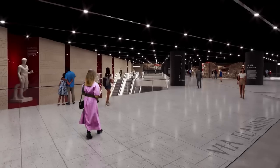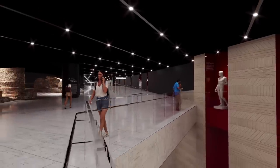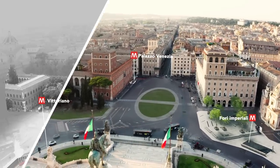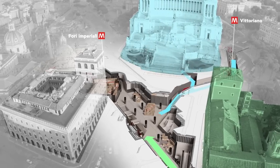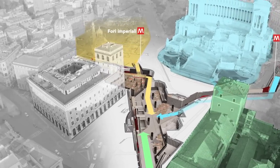With this new station, the city will have a museum complex unique in the world. The station's atrium becomes an underground museum hub that connects the surrounding monumental complexes — Palazzo Venezia, the Vittoriano and the archaeological area of the Fori — each with its dedicated access.